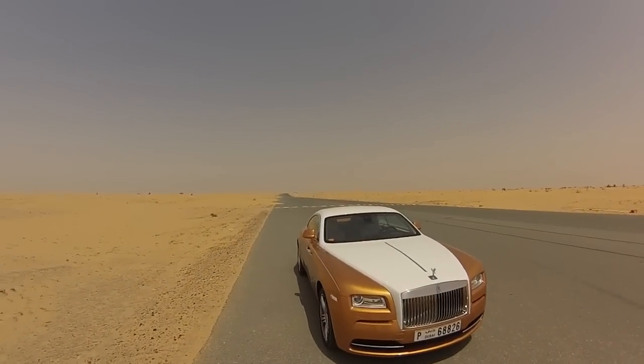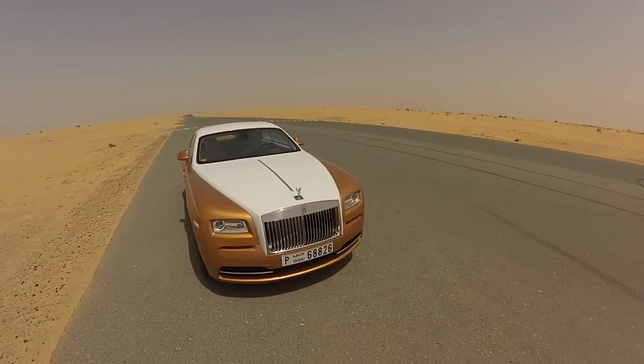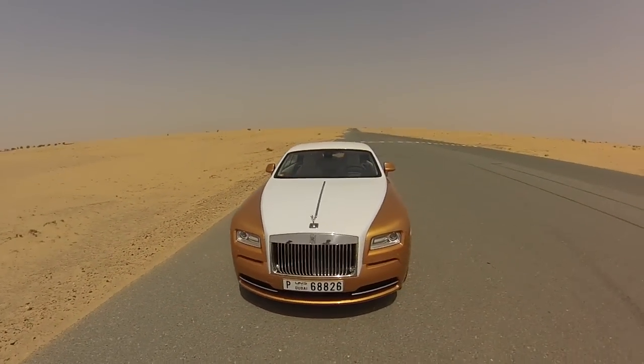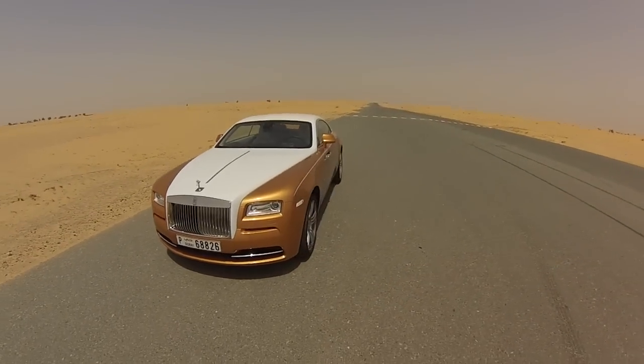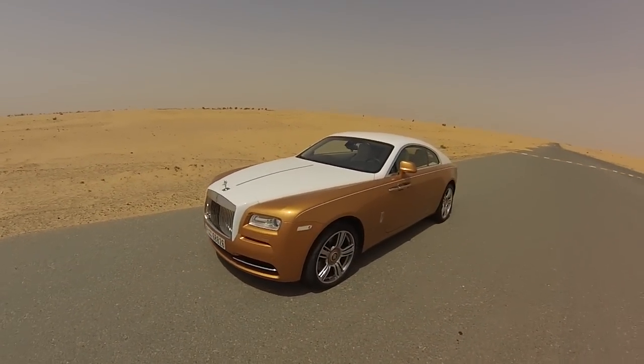I'm Imtishan Jiado from Motoring Middle East and this is the magnificent Rolls-Royce Wraith, which is the coupe version of the Ghost. Now if you're familiar with the Ghost, it's a four-door sedan. This is however a two-door coupe, or actually a fastback.